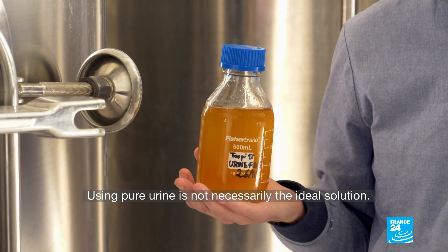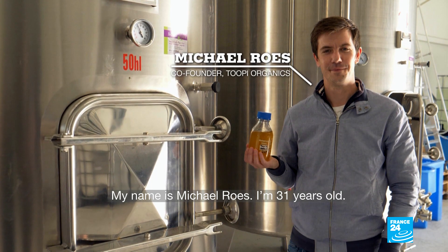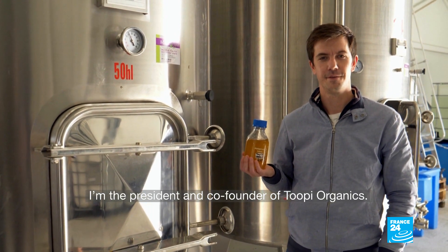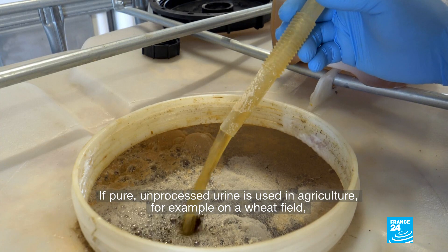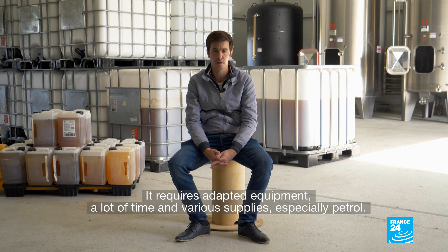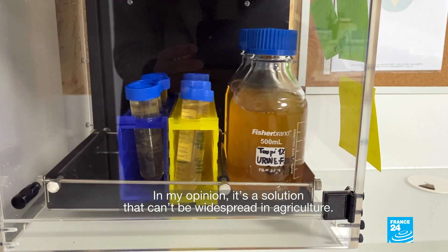Using pure urine is not necessarily the ideal solution. I'm Michael Horace, 31 years old, president and co-founder of Tupi Organics. If we want to use pure urine without transformation on agriculture — for example on wheat — we need to apply 30,000 liters of urine per hectare per year. We need a lot of equipment, it takes a lot of time, and there's a lot of fuel consumption. It's a solution which, in my view, cannot be generalized to agriculture.